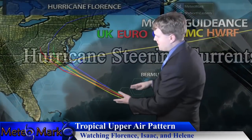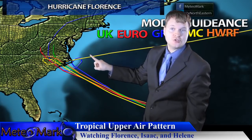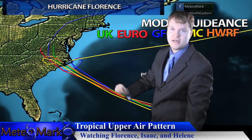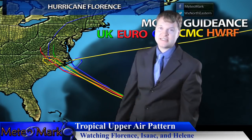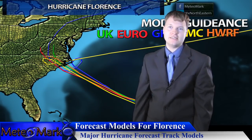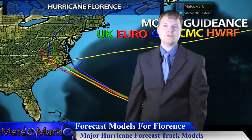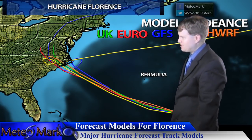Let's take a look at the model envelope guidance. The GFS model is the most troubling — it's the latest run. It does a loop off of the Outer Banks of North Carolina, then retrogrades it southwestward along the Gulf Stream, really picking up even more energy and expanding the wind field. This is one of the worst case scenarios, and then it pushes inland towards Wilmington.